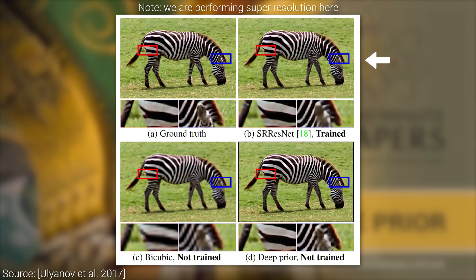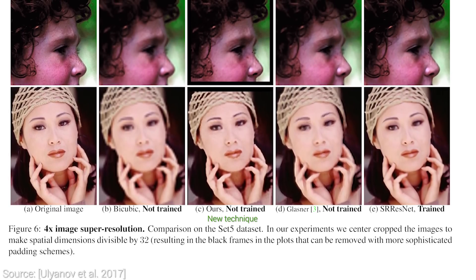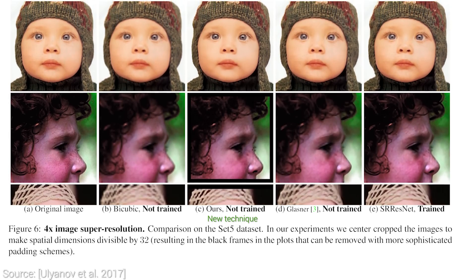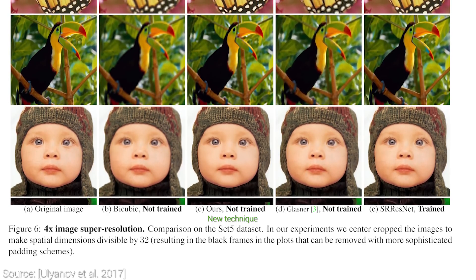It is clearly doing way better than bicubic interpolation. And look, we have this deep prior algorithm that performs comparably well, but is labeled to be untrained. So what is going on here? And here comes the twist. This convolutional neural network is actually untrained. This means that the neuron weights are randomly initialized, which generally leads to completely useless results on most problems. So no aspect of this network works through the data it has learned on — all the required information is contained within the structure of the network itself. We all know that the structure of these neural networks matter a great deal, but in this case it is shown that it is at least as important as the training data itself.